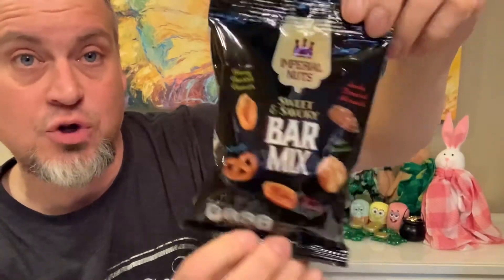One of our commenters, Ms. Lady, said she had tried the Ghirardelli brownie mix but had tried the dark chocolate version. We couldn't find that at Dollar Tree so we picked up salted caramel instead. We're going to try some brownies and let you know how it went - we plan on doing an empties haul soon, so watch for that. We also have this Imperial Nuts sweet and savory bar mix - pretzels, spicy peanuts, toffee peanuts, smoke flavored almonds, and honey roasted peanuts. I mean, give me all of that - yum!